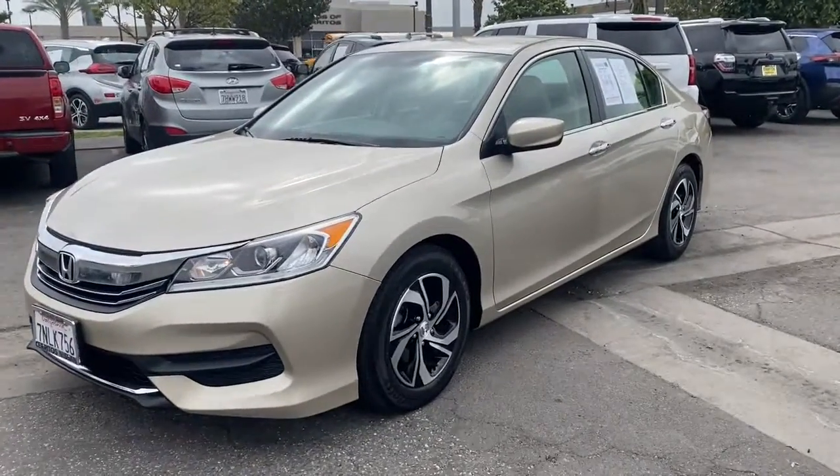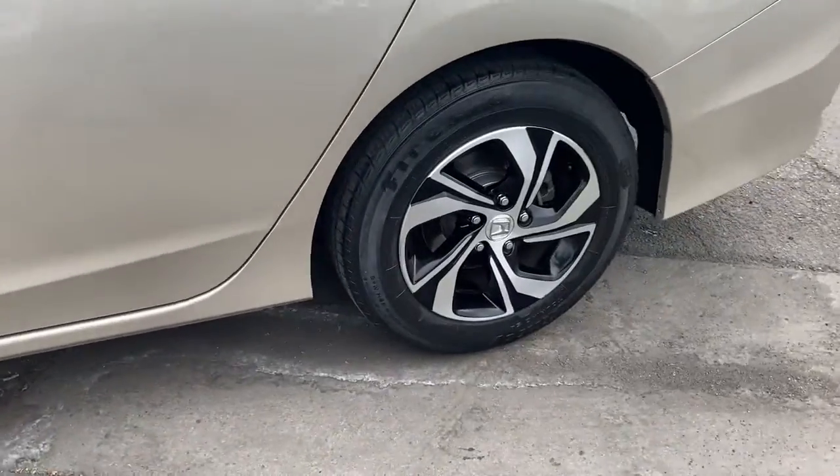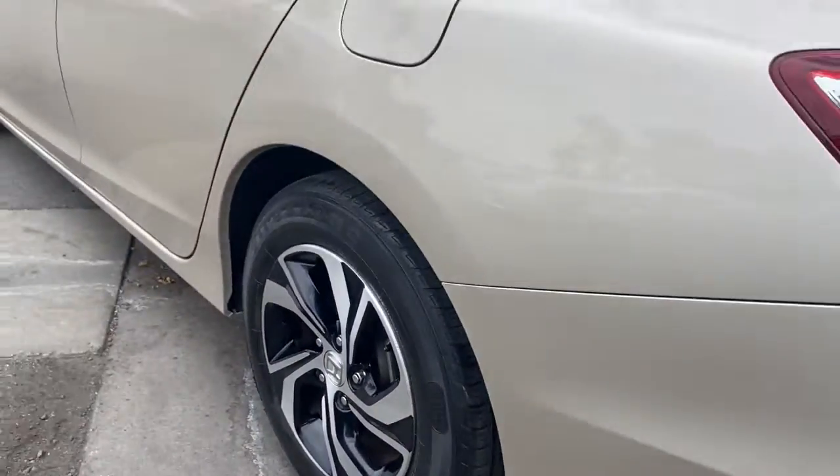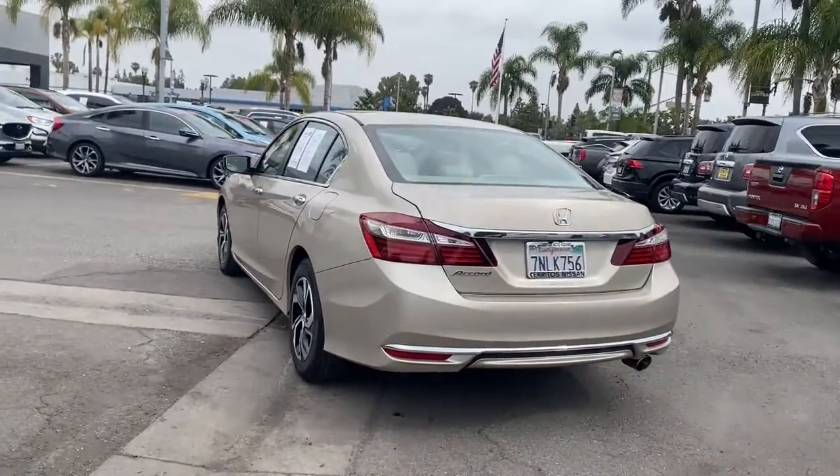Get into a car with value. 2016 Honda Accord. This vehicle is an outstanding buy with fewer than 30,000 miles on the odometer. Prepare to be amazed by the Accord.